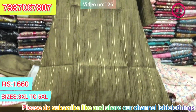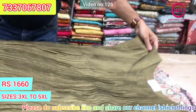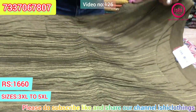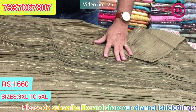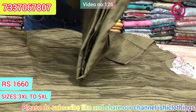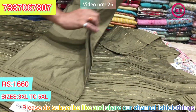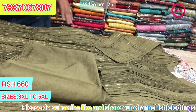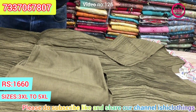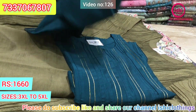Nice pattern design with lovely pleats on it — lovely Chandere silk, the best quality. $16.60 is the price range. This is the top and bottom only, with a lovely bottom. Size available at 3XL, 4XL, and 5XL. This is the other colour available in this.